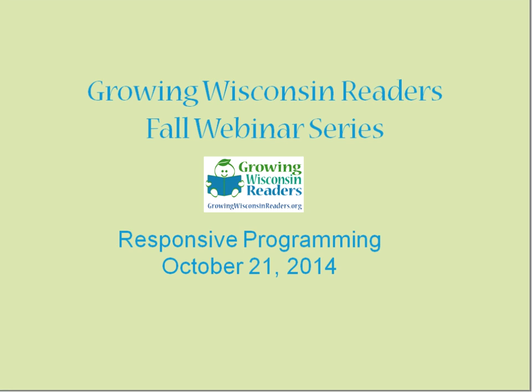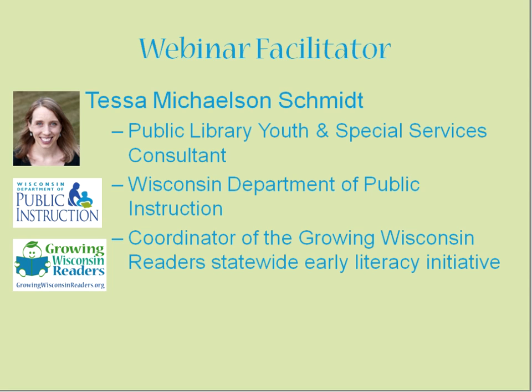Good afternoon, everyone, and welcome to the Growing Wisconsin Readers Fall Webinar Series. Today's presentation is on Responsive Programming, the second presentation in our series. I will be your webinar facilitator, and my name is Tessa Michelson-Schmidt. I work as the Public Library Youth and Special Services Consultant, working with Wisconsin Public Libraries at the Wisconsin Department of Public Instruction. I'm also the coordinator of Growing Wisconsin Readers, which is our statewide early literacy initiative.